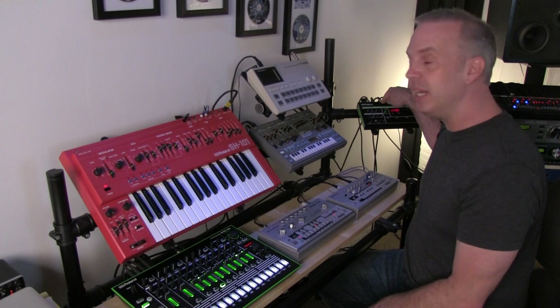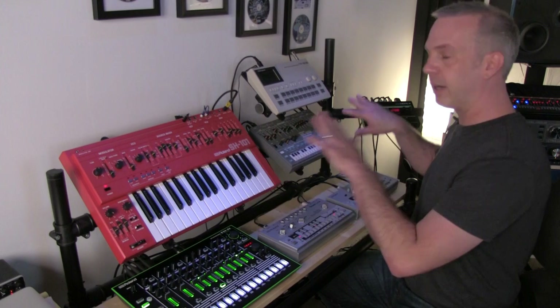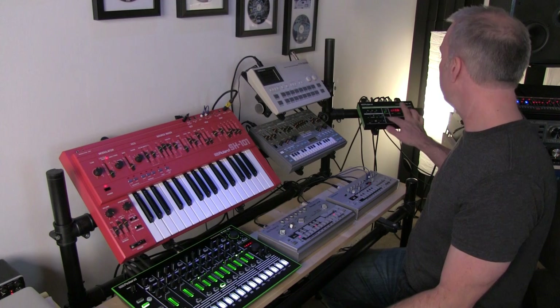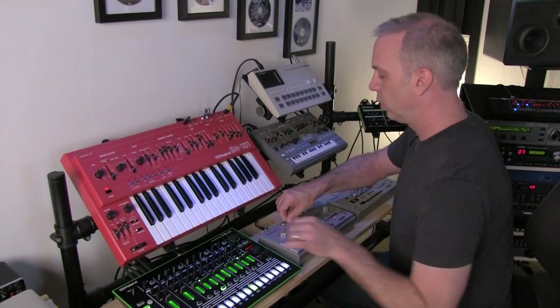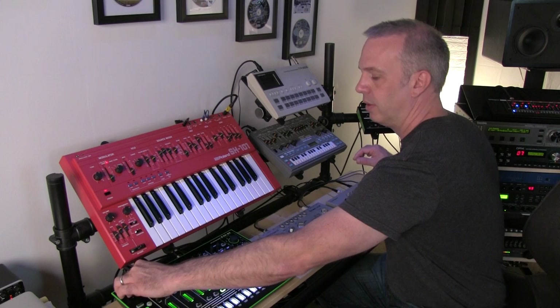The MIDI clock is coming from here to drive this, this, and this. I can also synchronize it with the computer — it can act independently, but when I need to synchronize everything, I can just lock it to the computer and it drives up. So I can just sit here and come up with all kinds of fun stuff. You can sit here and just kind of jam for hours and come up with really interesting patterns. It's a lot of fun.